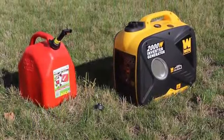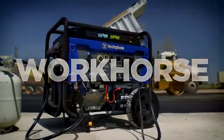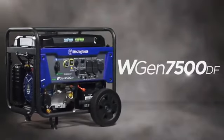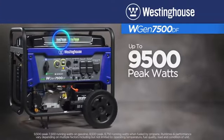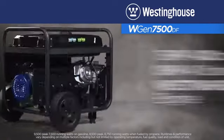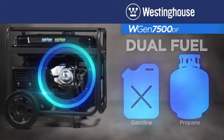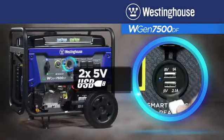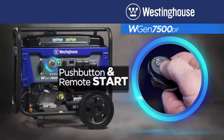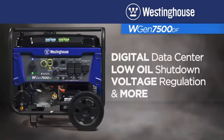This is the WGen 7500 Dual Fuel Generator by Westinghouse. An open frame portable generator producing up to 9,500 peak watts and up to 7,500 running watts. The dependable Westinghouse engine runs on either gasoline or propane and delivers long run times. Easily connect with the transfer switch-ready twist lock outlet, two dual 120-volt outlets, and two USB ports. The push-button start, remote start key fob, and host of built-in safety features make it a smart, versatile solution to your portable power needs.